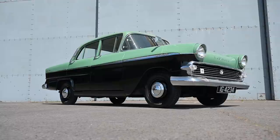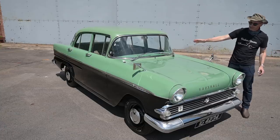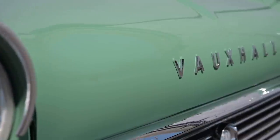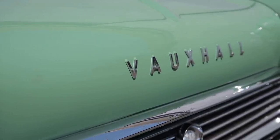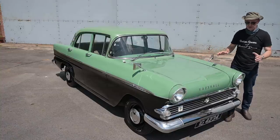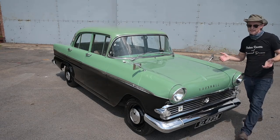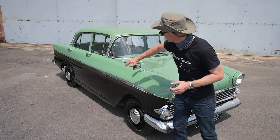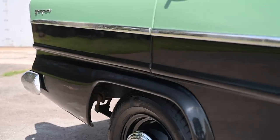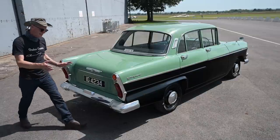The car was released in 1957 and mildly refreshed two years later in '59 — that was Series 1. This car, being a '61, is a late-model Series 2. In the refresh they tidied and cleaned the lines up a little bit; it was perhaps a little fussy when it first came out. The Series 1 had a pair of flutes up the front of the bonnet, a vestigial bit of Vauxhall styling that was toned down and in the Series 2 gone completely.